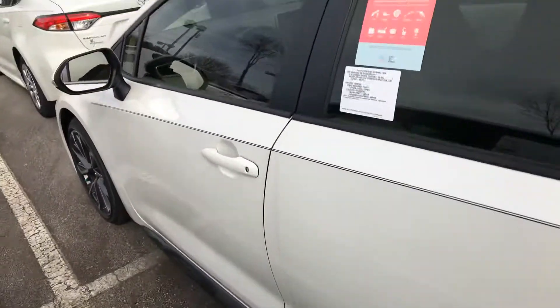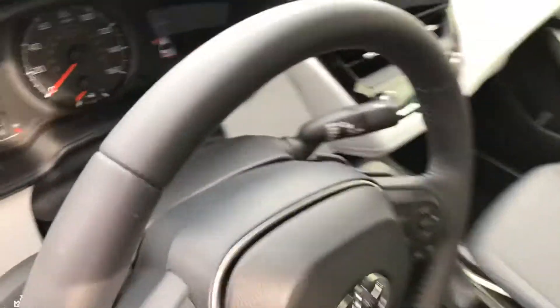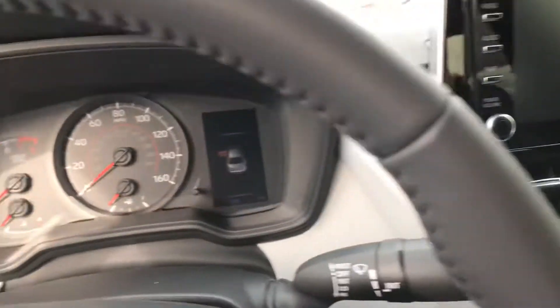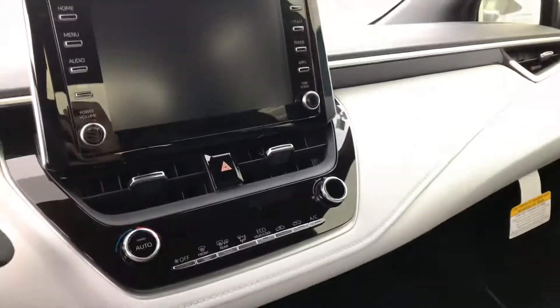I'm going to give you an inside look of the vehicle. This is an automatic transmission, and here's the 8-inch touchscreen — take a look at that. It also has an electronic parking brake and hold brake.